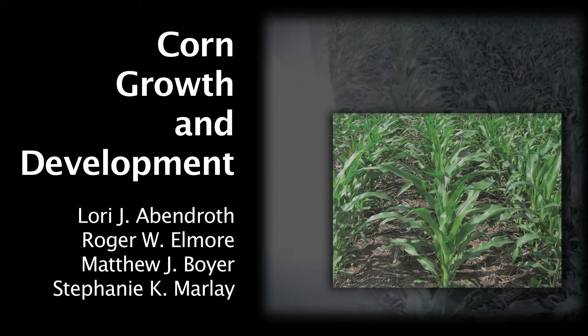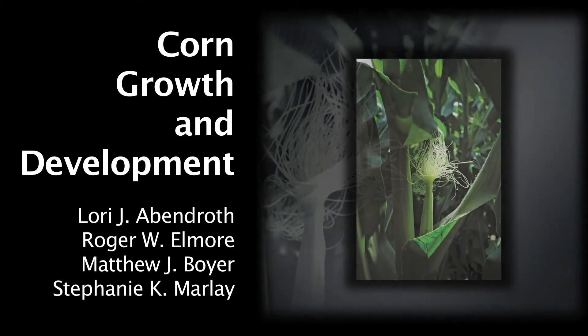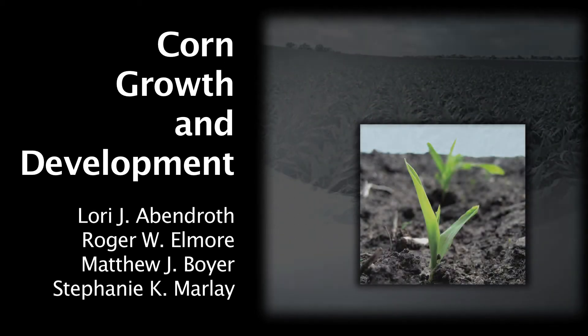One thing that's been really fun working on this publication is working with a great design and development team here at Iowa State, and what we've done is come forward with a full-color 50-page publication that's available today.